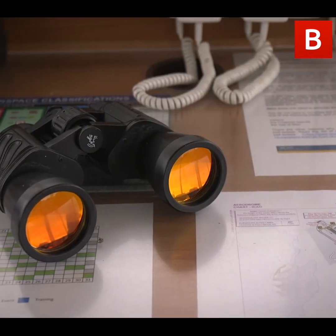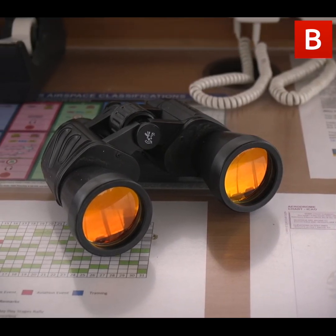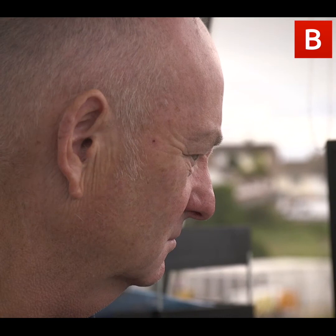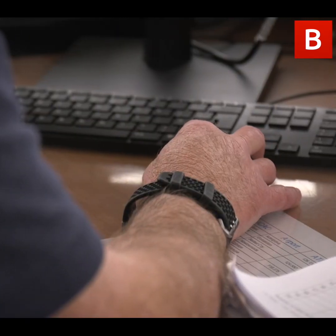The duty watchkeeper here is recording all aircraft movements and taking phone calls. At the minute it's quiet but if it gets busy we'll put two people on duty. We take all the paperwork and record every aircraft movement - we keep a record of everything.